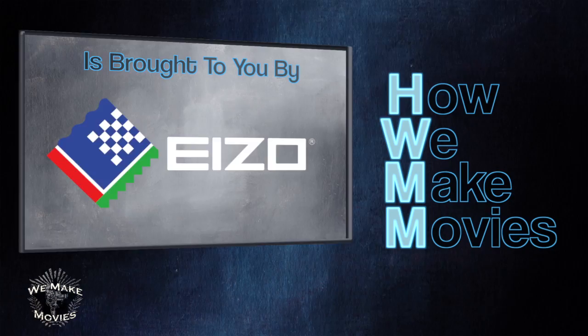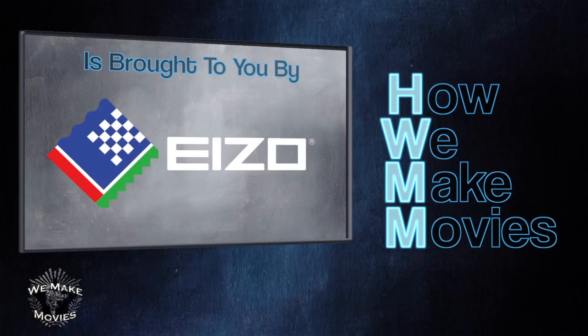How We Make Movies is brought to you by Microsoft Surface, Assimilate, Ezo, Moviola, and Canon Hollywood. It's shot in front of a live audience in Los Angeles and hosted by the film collective We Make Movies.